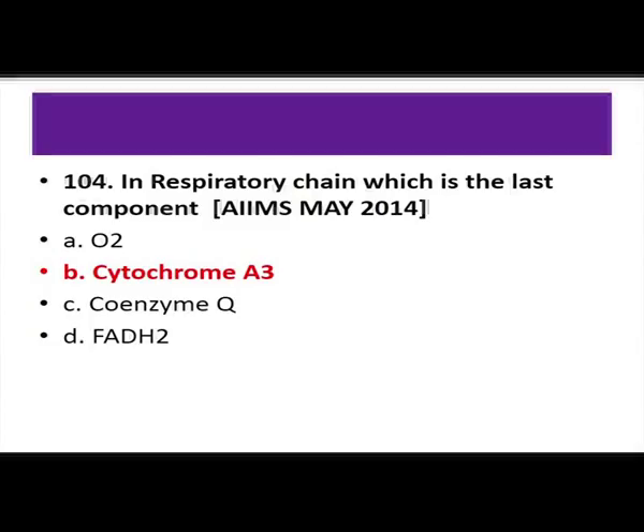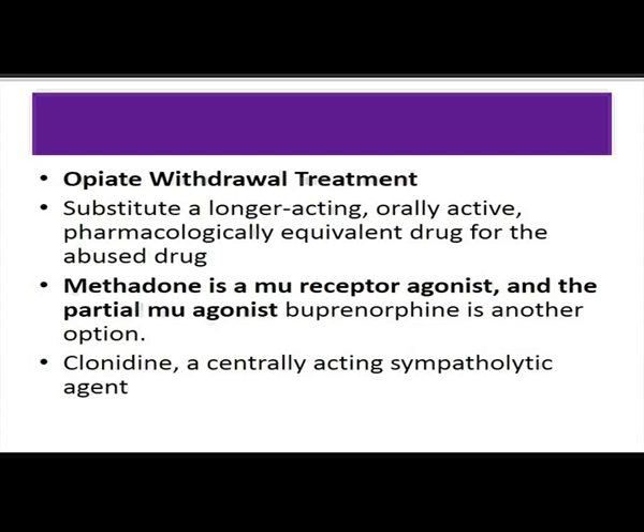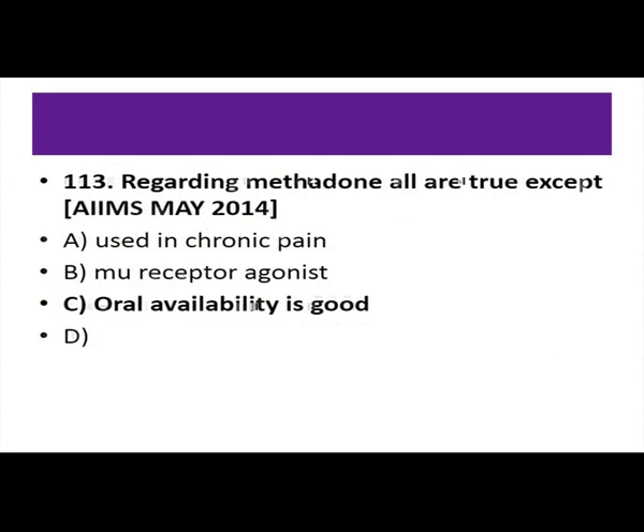Regarding methadone: it is commonly used for opiate withdrawal treatment, substituting a longer-acting, orally active pharmacologically equivalent drug for the abused drug. It is a mu-receptor agonist. Buprenorphine is a partial mu agonist. Methadone has a slow onset of action when taken orally, a long elimination half-life of approximately 24 to 36 hours, and cross-tolerance.